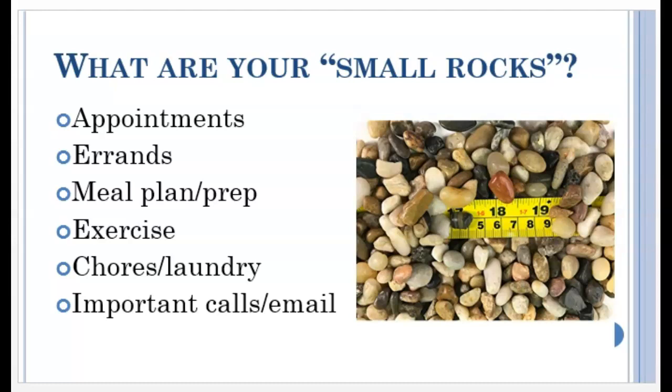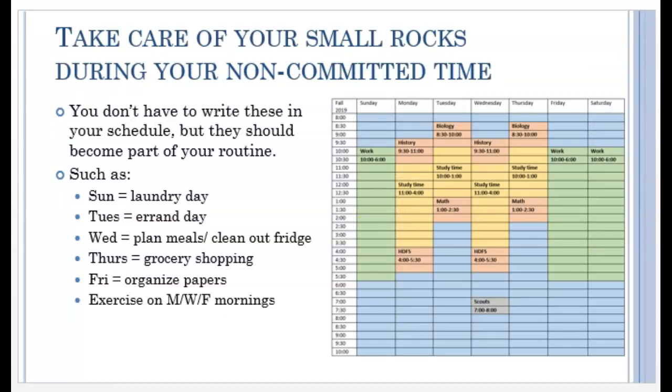Once you've scheduled in your most important things, then you can fit in the smaller rocks. These are things like errands, meal prep, exercise, laundry, and emails — things you can fit in whenever you can, and you can often multitask. For example, you can start a load of laundry and get some exercise done while it's washing, or answer a few texts or emails while waiting to be called into an appointment. You don't have to explicitly write these small rocks into your schedule, but with your big rocks in place, it will be easy to see when is a good time to get certain things done. Notice how this person has an early class on Tuesdays and Thursdays, so that's probably not a great time for morning exercise — but Monday, Wednesday, and Friday they have extra time, so that would be better for a quick 20 to 30 minute jog.